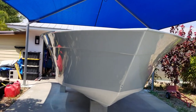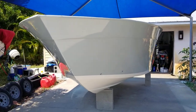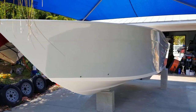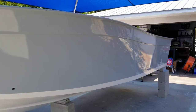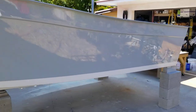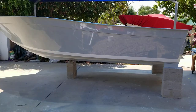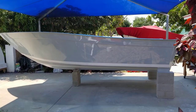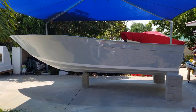Gotta say I'm pretty happy with it, laid down pretty nice, and specifically the color. Give you a profile shot here. That's a wrap.